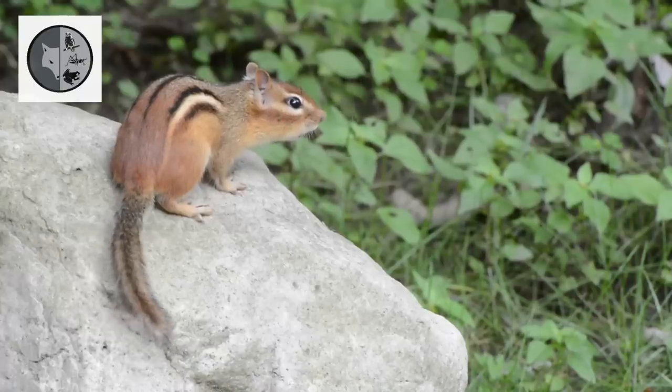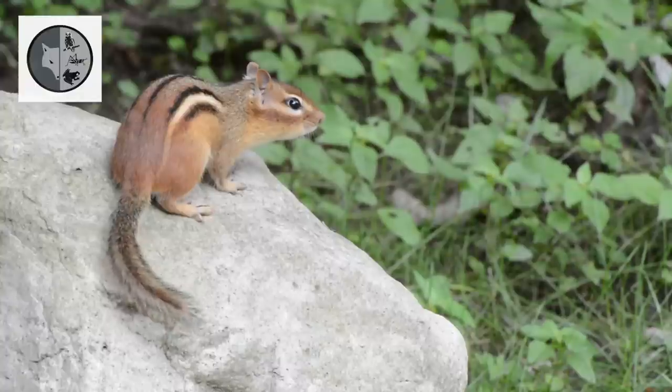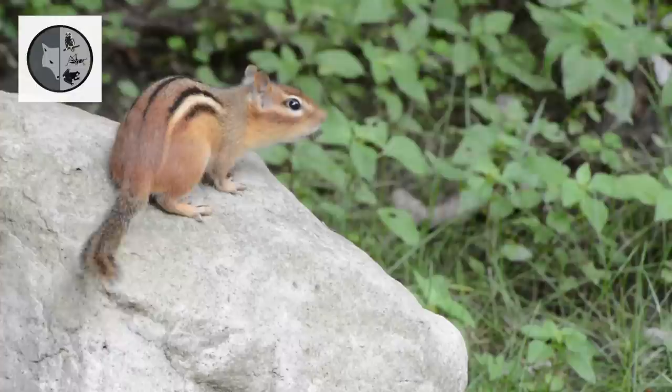When he is excited or scared, he waves its tail and gives a series of loud chips and squeaks.